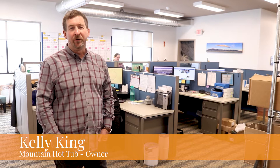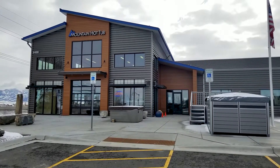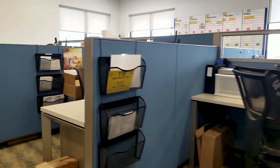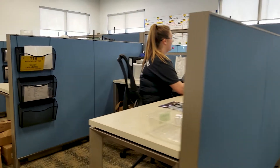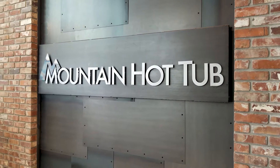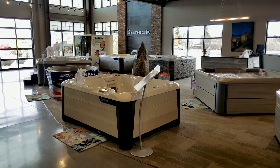Hi, my name is Kelly King, I'm the owner of Mountain Hot Tub. When we built this building and were looking for a supplier, we knew how we wanted it to work but didn't know exactly how it was all going to come together. KR really helped us, showing us what was possible, what the different choices were, and listened closely to what we were trying to achieve. We wanted a workspace that was collaborative and yet gave people their own space to do their work without interruption, and also be able to interact with the public when they came to the service counter. We had a lot of criteria, we knew what we wanted, and KR did a great job of putting it together for us.